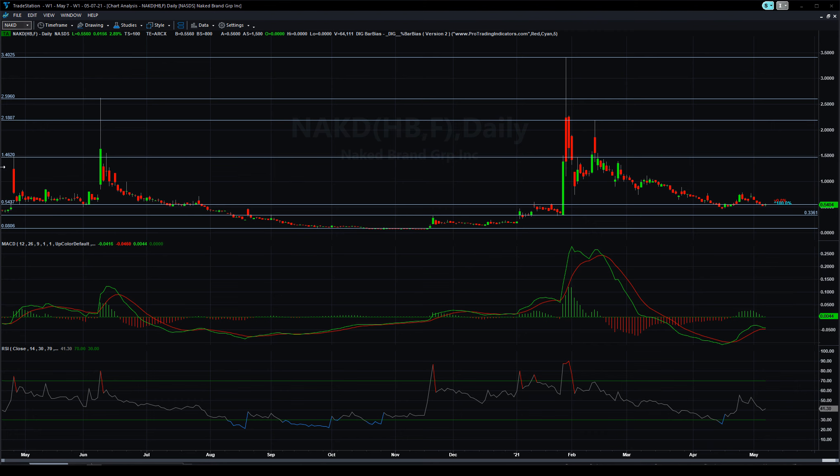Over time, this thing is really a hidden gem. Look at the pumping and dumping in here — pump, dump, pump, dump — we're seeing four right here, and it's only on the daily chart. So four pumping and dumping cycles within a year.